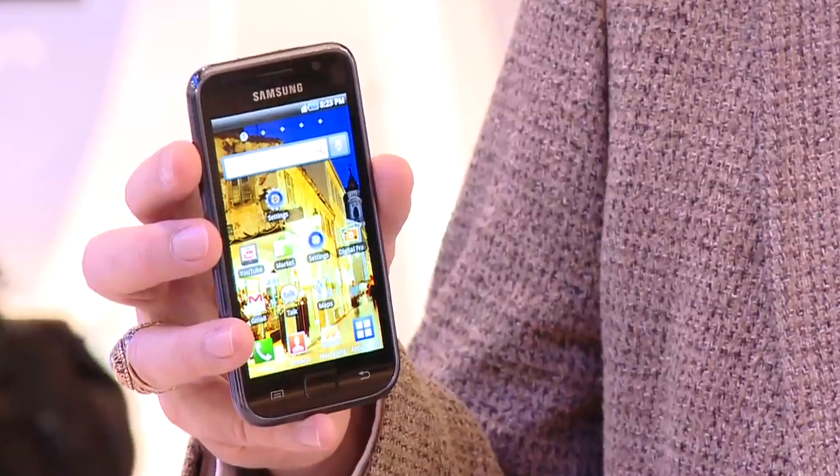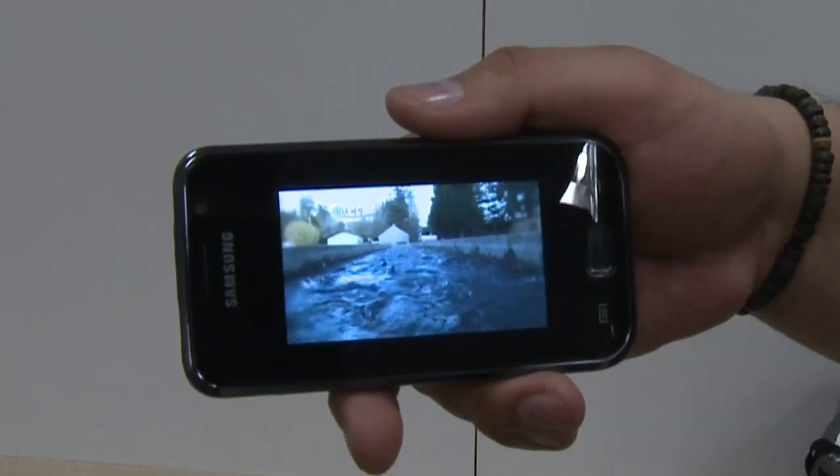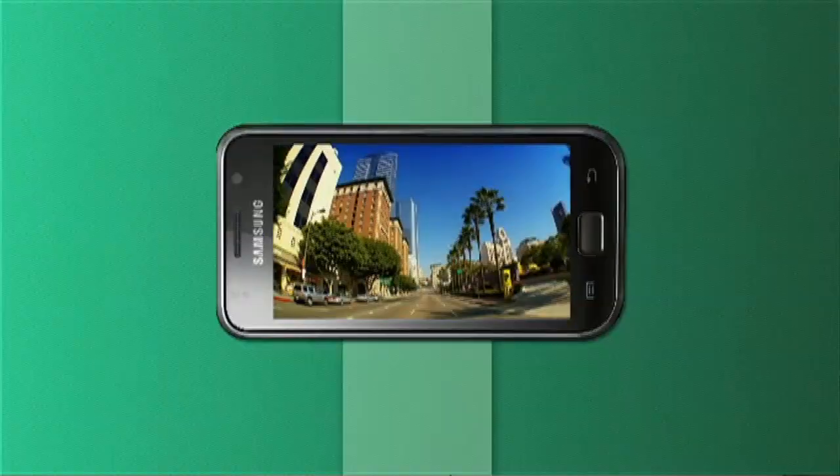The phone shares video via the AllShare program, which is part of our DLNA convergence technology from Samsung, where you can actually take what you shoot on this phone and put it up on the television wirelessly.